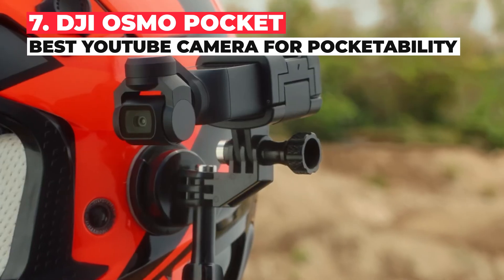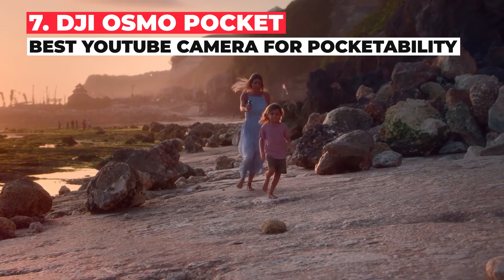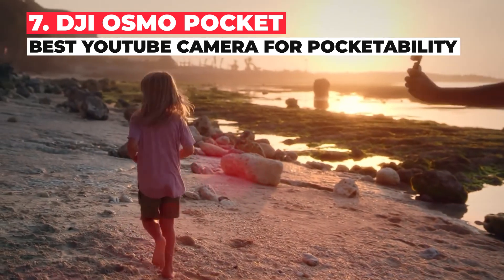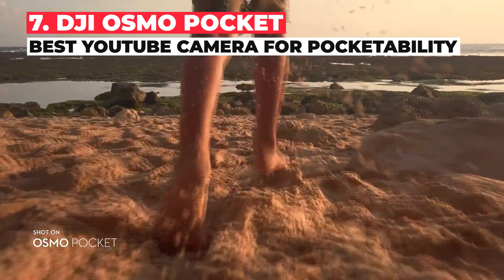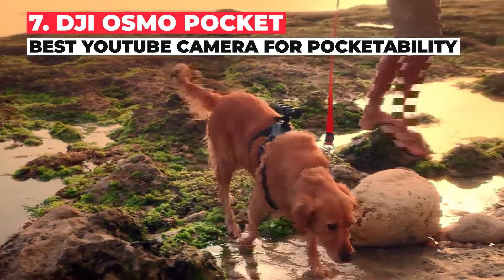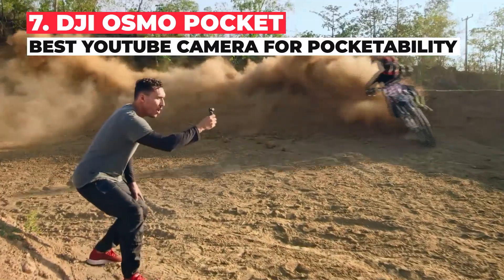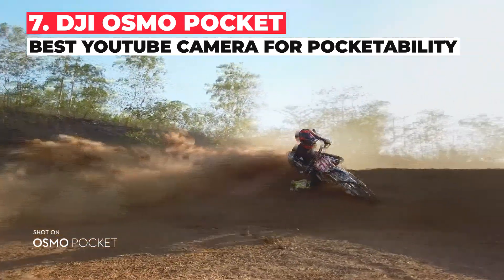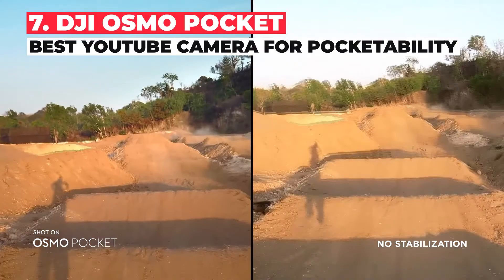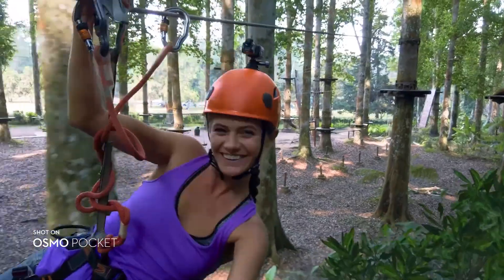The DJI Osmo Pocket is effectively an all-in-one camera combo capable of capturing up to 4K footage and 12 megapixel photos with silky smooth stabilization, despite being absolutely tiny. It records onto micro SD cards and has a small screen so YouTubers and vloggers can frame their footage perfectly. If you need a bigger viewfinder, it also connects to DJI's app for iOS and Android, delivering even more granular control.